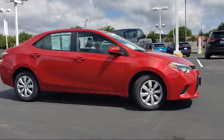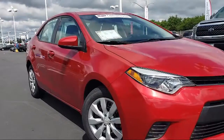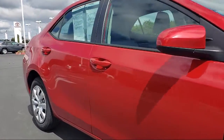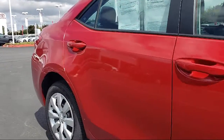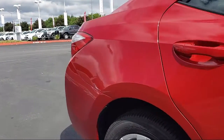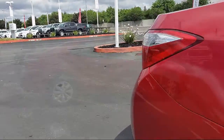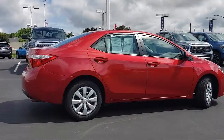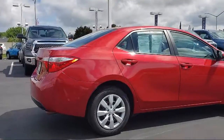It comes equipped with tire pressure monitoring system, rear view camera, keyless entry, 16 inch steel styled wheels, air conditioning, traction control, CD player, automatic temperature control, power windows, six speaker audio system, and has less than 35,000 miles on the odometer.